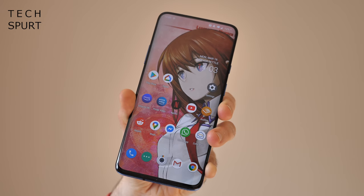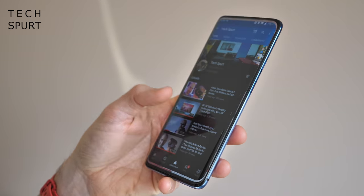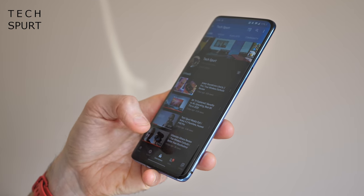For more on the latest greatest tech please do click subscribe and ding that notifications bell. So back in my original review I remarked on what a bloody massive Godzilla-sized form this really is, and to be honest by now I'm kind of getting used to this size of device.